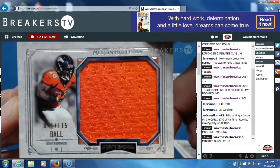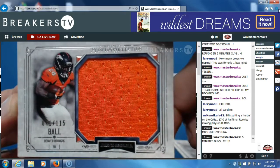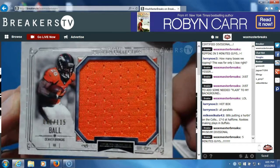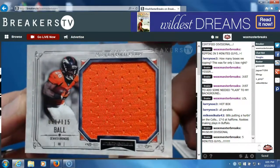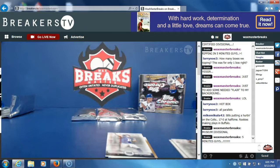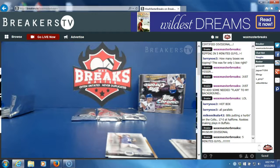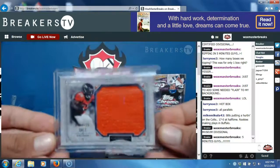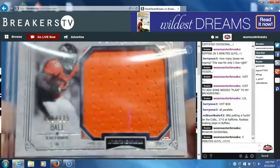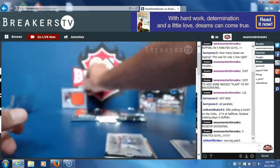Monte Ball jumbo jersey, number 215, for the Broncos — that's going to Emilio Trevino. Nice hit Emilio, let me sleeve and top load that for you. Monte Ball — first hit of the break.